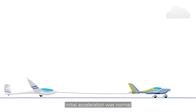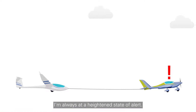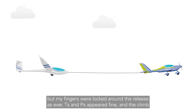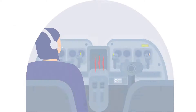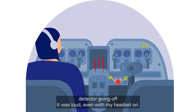Initial acceleration was normal and the aircraft was performing as expected. For the first flight of the day, I'm always at a heightened state of alert. The glider pilot behind me was someone I trusted, but my fingers were locked around the release as ever. Temperatures and pressures appeared fine and the climb rate acceptable. The glider on the back was in the right position and I could see them in the mirror. At around 500 feet, the cabin jarred to the piercing sound of the active carbon monoxide detector going off.